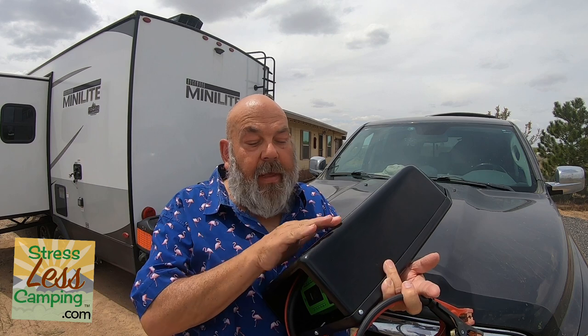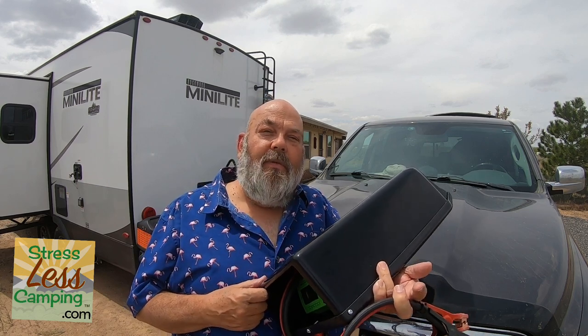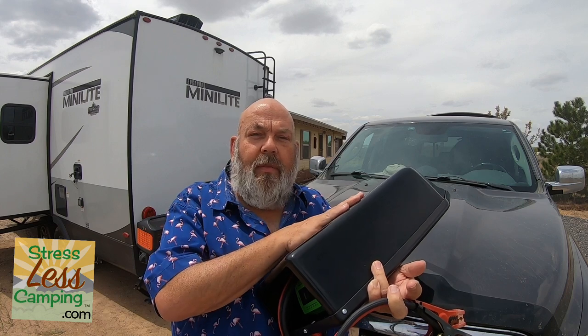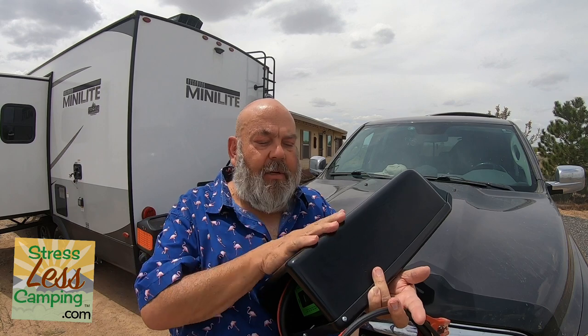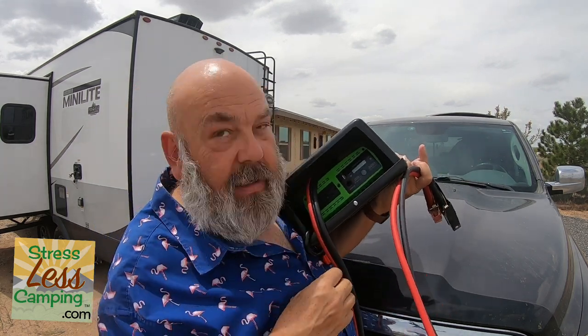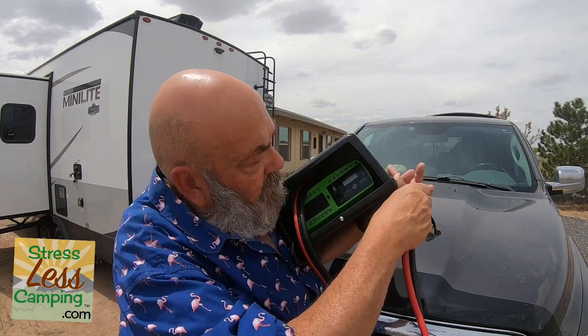You might wonder: if it's a box of electronics, what about rain? This is actually designed to be used in the rain — it is set up to be essentially rain-resistant. So it's a nifty gadget; inside it's essentially just an inverter and a plug.